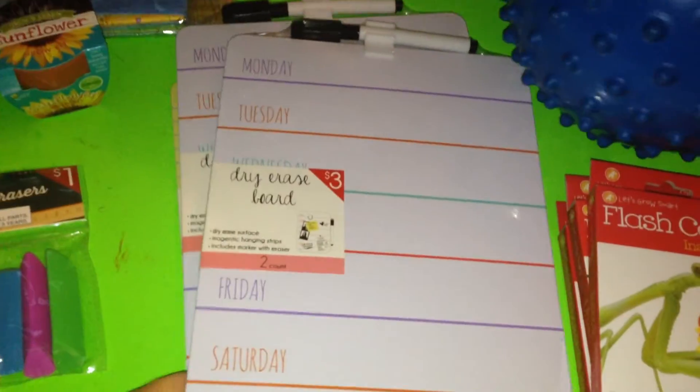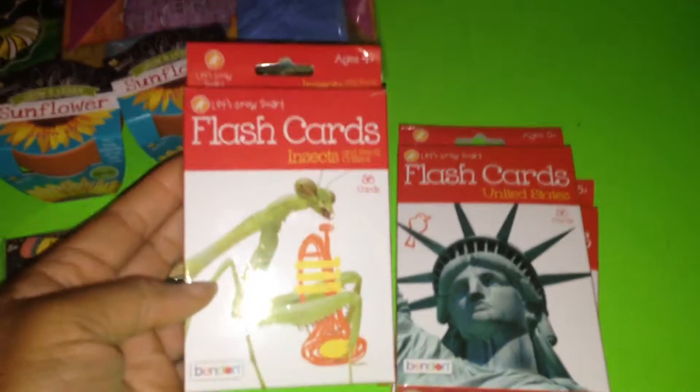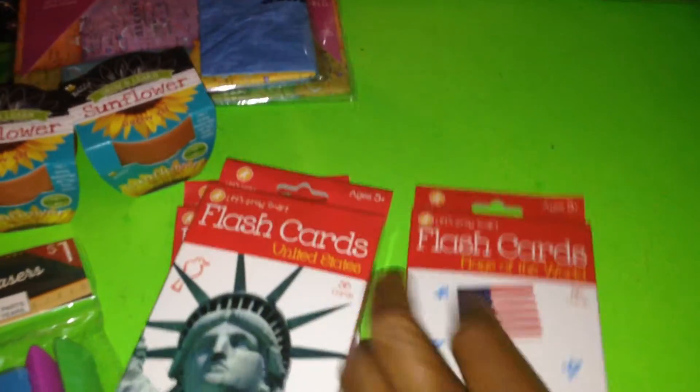I picked up two of these day-by-day dry erase boards from Target — they're cute, come with a pen, and they're magnetic. There's also a lined paper dry erase board I picked up. I also got flash cards: insects and small critters, United States, and Flags of the World — all from the Target Dollar Spot.